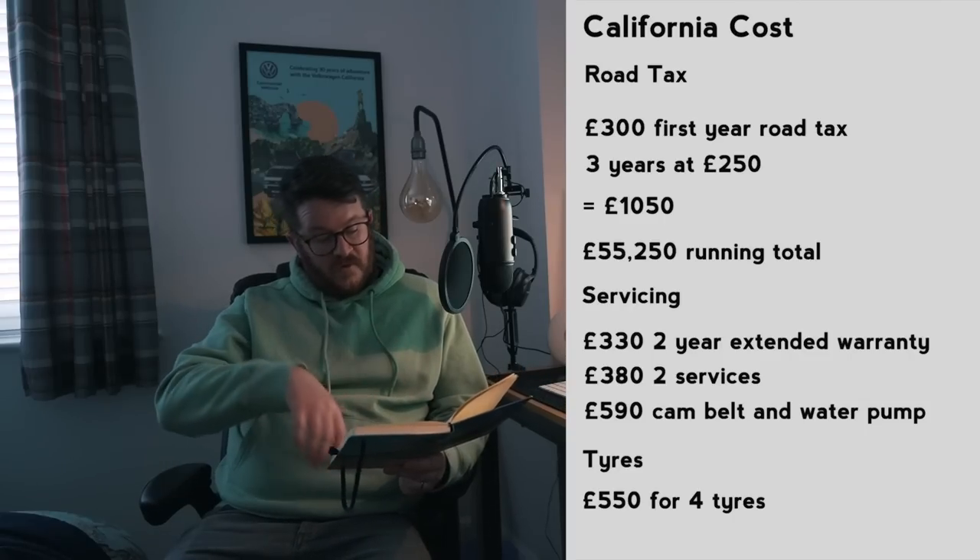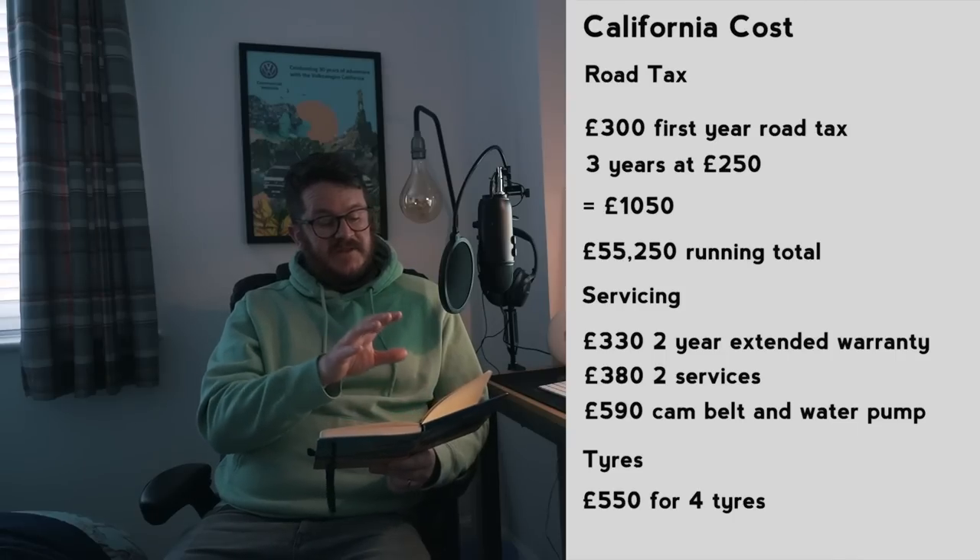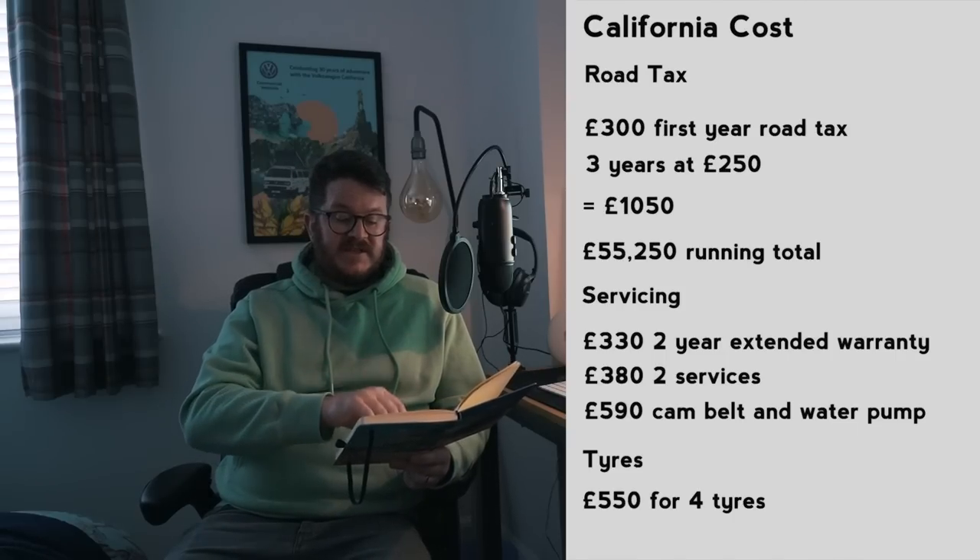Adding it all together: £55,250 for the actual cost of the van plus road tax, then £330 for the two-year extended warranty, £380 for two services, £590 for the cam belt and water pump, and £550 for the four tyres. That gives us a grand total of £57,100.